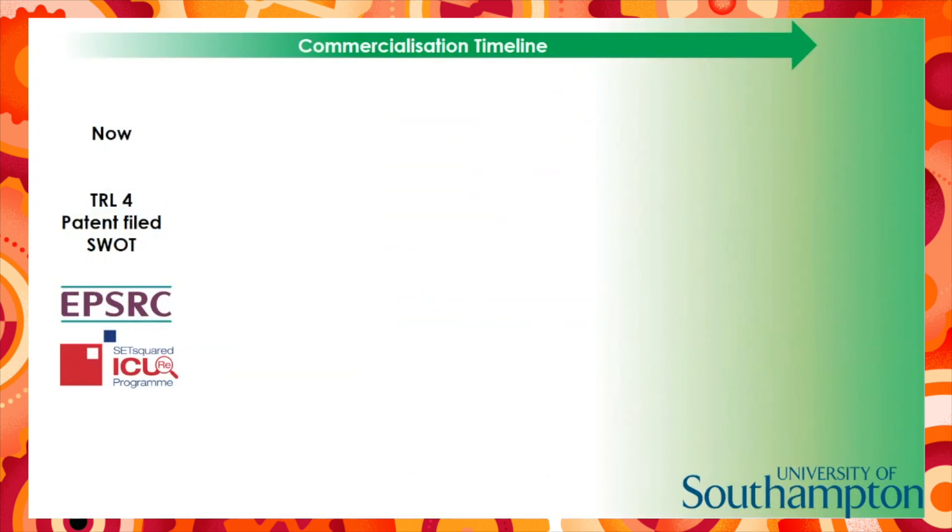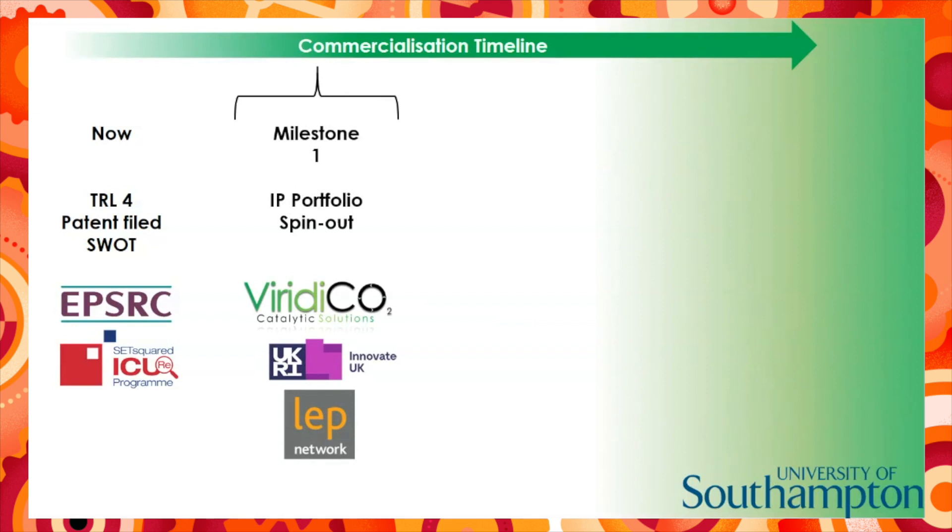So, to get ourselves into a commercially viable position, we have set out a series of milestones within our business plan. Right now, we're here at the IRSC Emerging Tech Competitions, and we're going to be completing the IQR program and continue to research using EPSRC funding. It's important that we don't go to market too early without being ready. At milestone one, we will have matured our IP portfolio and spun out.